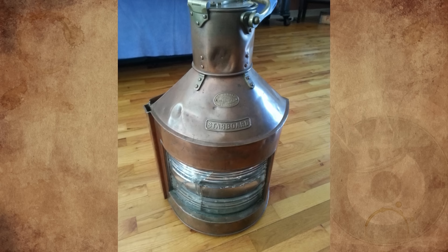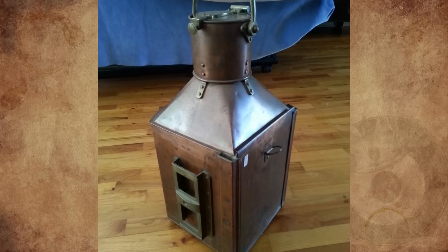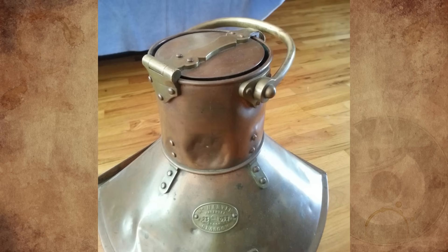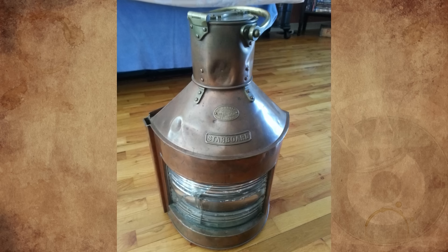My great-grandmother left this beautiful lantern to my father years ago and we have decided to try and learn as much about it as we can. It's made of copper and brass and has a blue lens. Any help you can provide would be greatly appreciated.